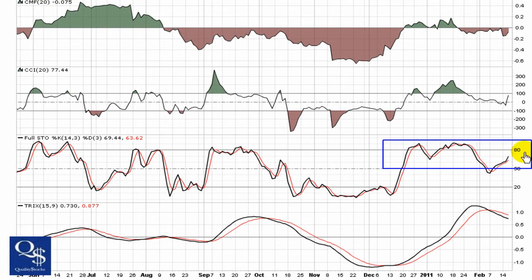Full Stochastics is basically holding bull chart territory, with some momentum coming back into this stock. Trix is similar to the MACD and PPO — got a bearish cross there, but it's lagging.